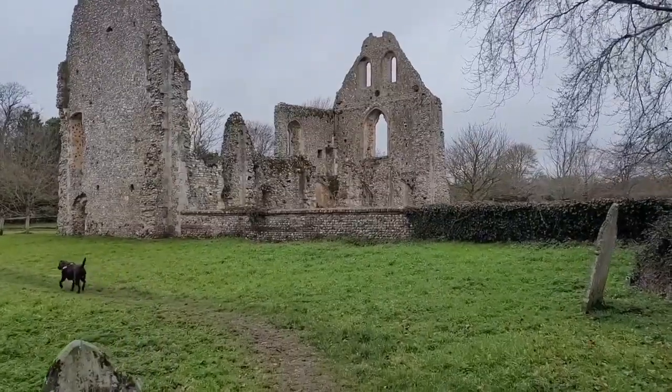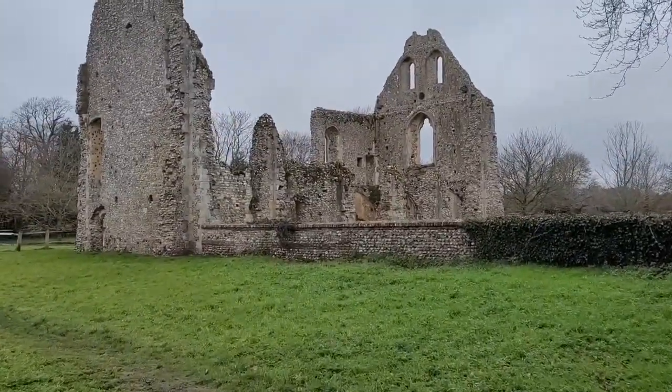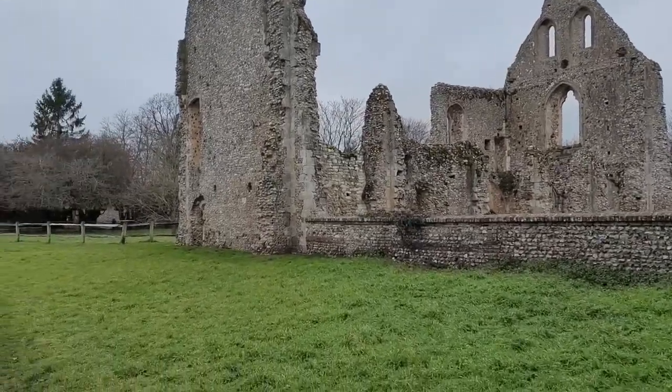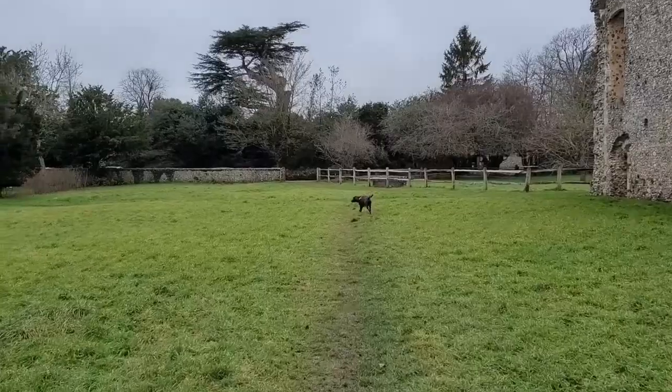We're just walking through the graveyard so just follow the path through. Coming out to these ruins - it's quite cool. You can go in there and explore if you wanted to. But if you just follow through then we're back to the car.